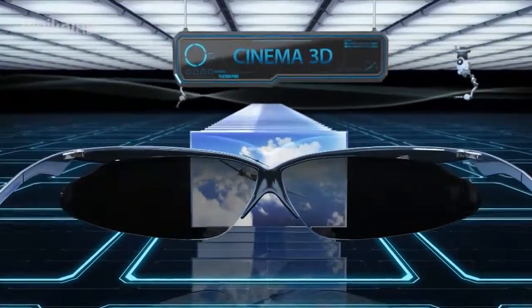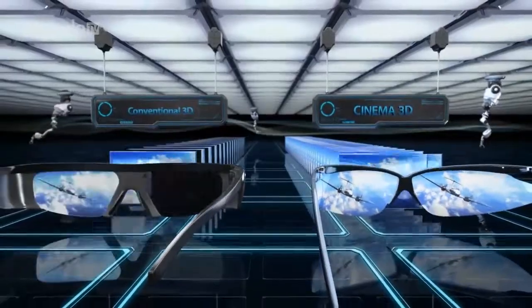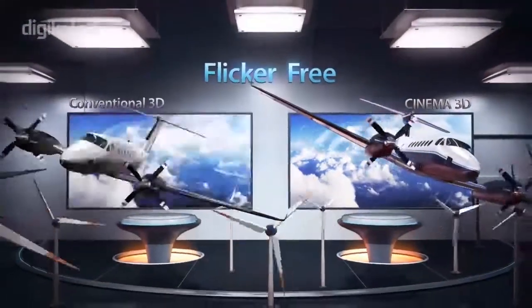However, LG Cinema 3D glasses never shutter, thus producing sharp 3D images with no flicker and no discomfort to your eyes.